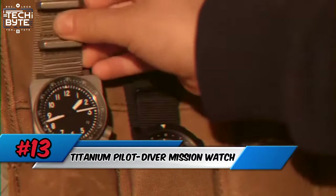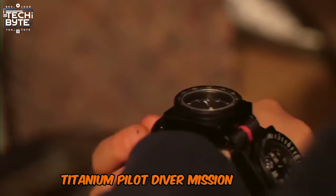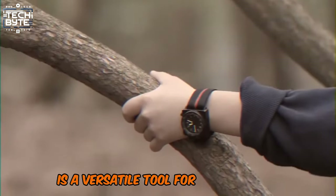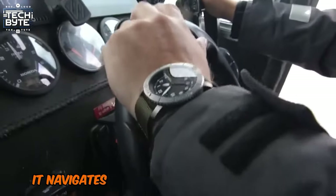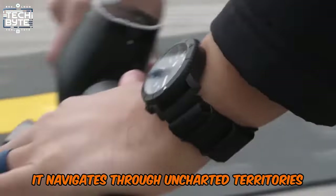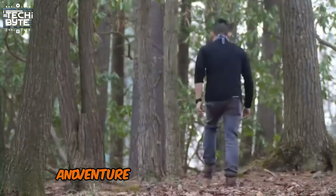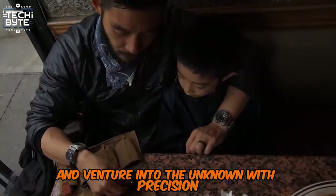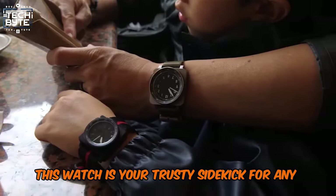Number 13: Titanium Pilot Diver Mission Watch. The Titanium Pilot Diver Mission Watch is a versatile tool for adventurers. Pairing with a compass or digital module, it navigates through uncharted territories. The coin-sized compass is a reliable guide, built to withstand harsh conditions. Attach it to your gear and venture into the unknown. With precision and durability, this watch is your trusty sidekick for any expedition.